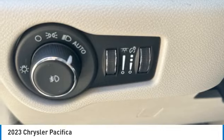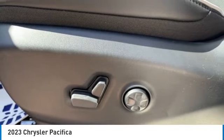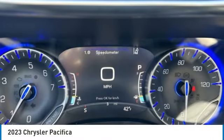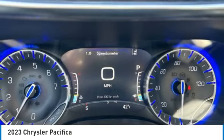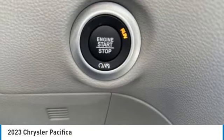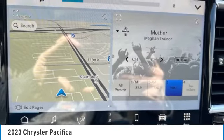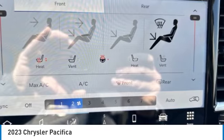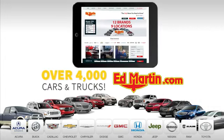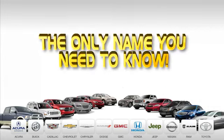This beauty is sure to make you the talk of the neighborhood. So call or drop in for a test drive today. Nine convenient locations, 12 top selling brands, and over 4,000 new and used cars and trucks online at edmartin.com. Ed Martin is the only name you need to know.